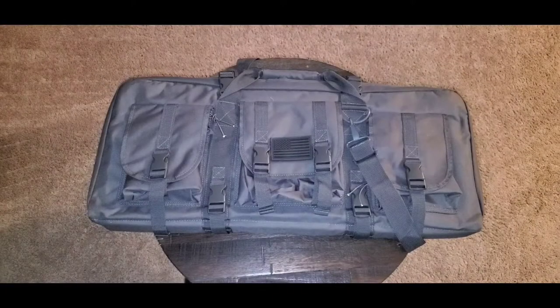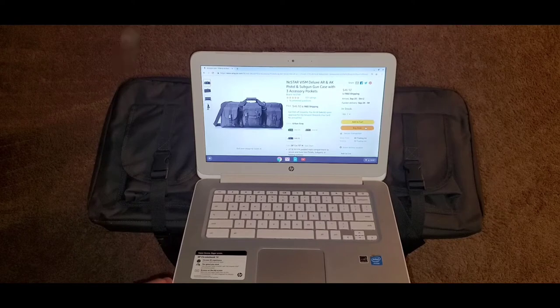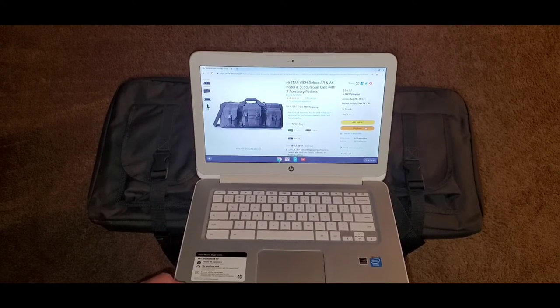Like I told y'all before, I got a pretty sweet bag for y'all. If you're in the market for an AR pistol case or AK pistol case, you might want to check this one out. What we got here is the NC Star Vism Deluxe AR and AK pistol and sub gun case with three accessory pockets. Currently this case is going for $46.92, but when I got mine three weeks ago it was $39.99. Out of 337 reviews it has five out of five stars.